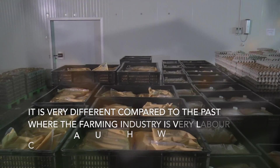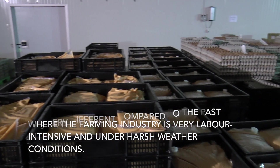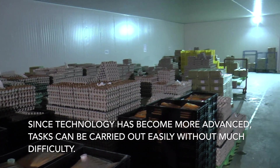It is very different compared to the past, where the farming industry was very labour intensive and conducted under harsh weather conditions. Since technology has become more advanced, tasks can be carried out easily without much difficulty.